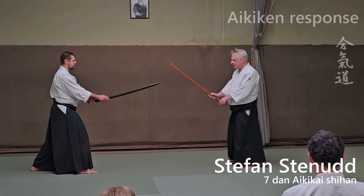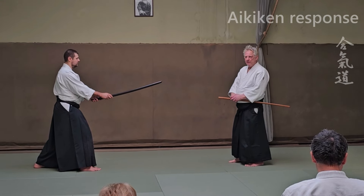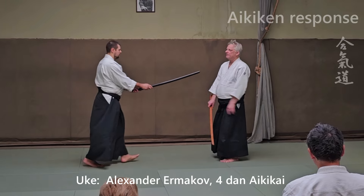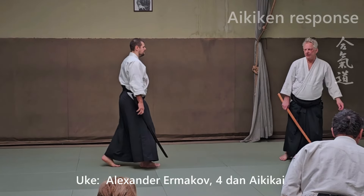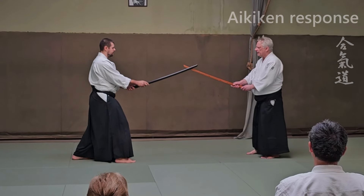Because here, I can yield and he doesn't necessarily have to strike. But here, if I yield, it's almost impossible not to strike. But this is a traditional way, so let's skip to that.